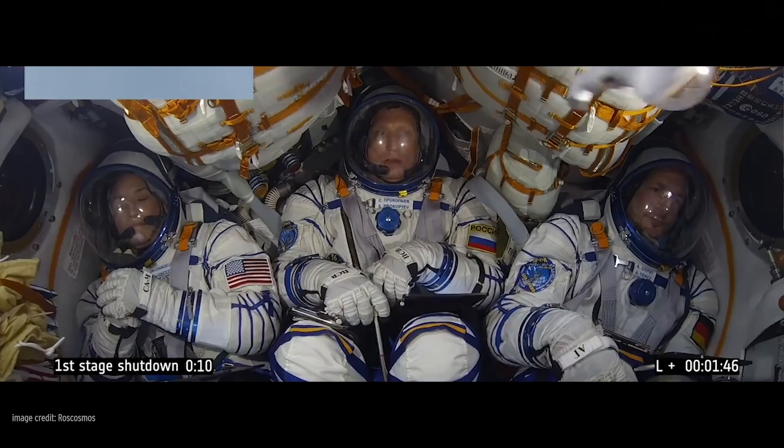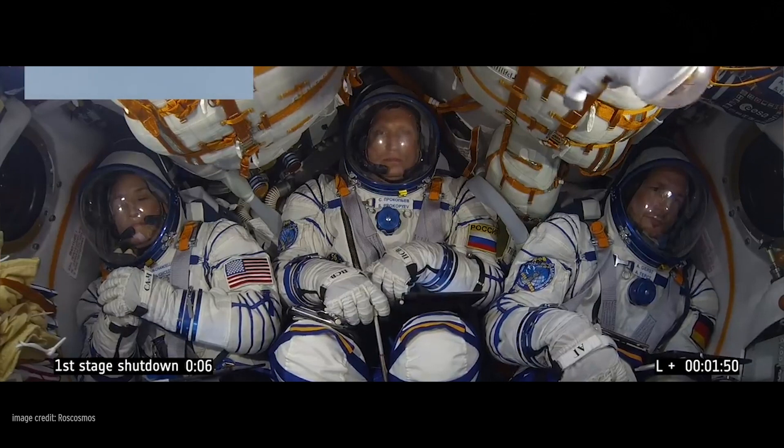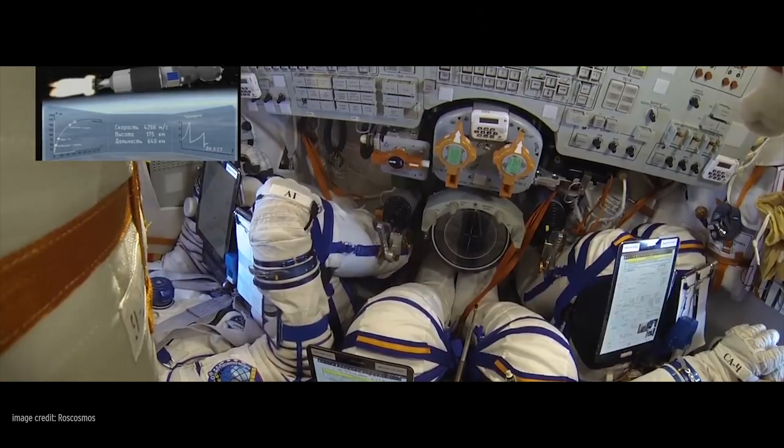It can accommodate three people that lay on their backs with their knees bent and their feet in footrests. In front of them is a display and control panel. The first successful piloted flight of Soyuz was in 1968, and modified versions of the design continue to fly today. There have been over 100 launches of crewed Soyuz spacecraft to date.